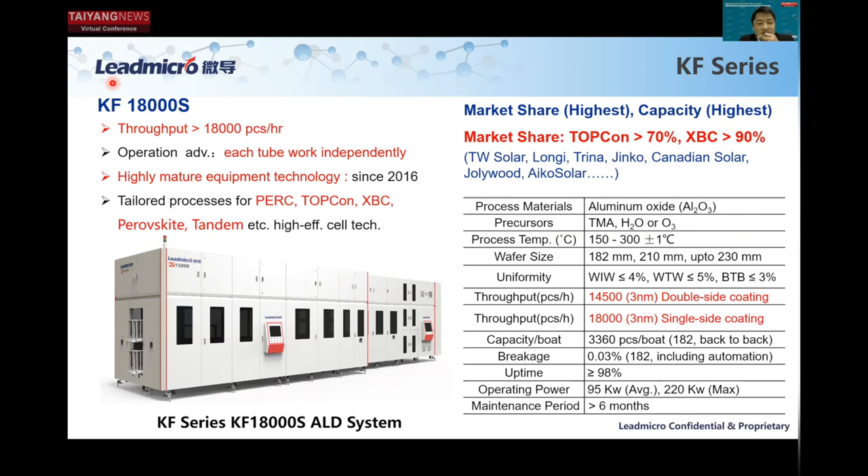We designed this tool specifically for mass production. Each tube works independently with a separate pump, separate gas line system, and separate precursor. So even during maintenance, you can schedule each tube sequentially without shutting down the whole tool. This really helps minimize the impact to operations. Additionally, this tool is very highly mature equipment.